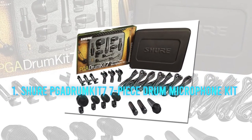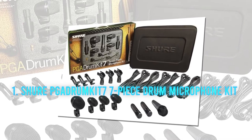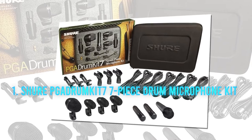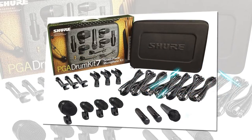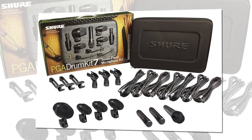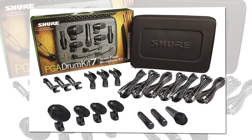Number 1: the Shure PGA DRUMKIT-7 drum microphone kit. At some church services, there may be a full set of drums. If the building you are in is suitable for live drums, then it must be quite large and will need a decent sound system. And if you are putting together a sound system, it is likely those drums will have to be mic'd up. If so, there are few better places to start than with Shure.